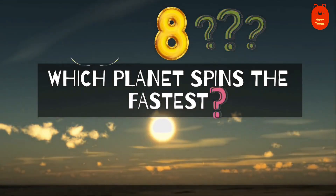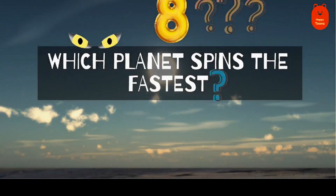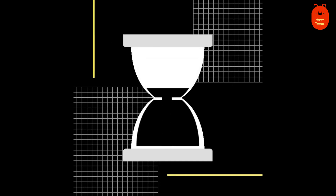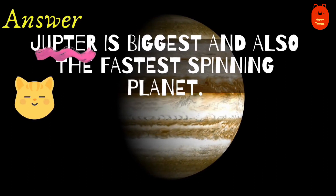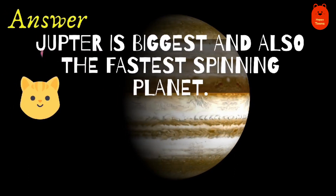Question 8. Which planet spins the fastest? Jupiter.